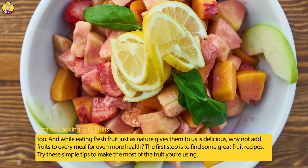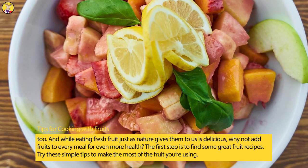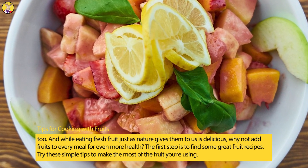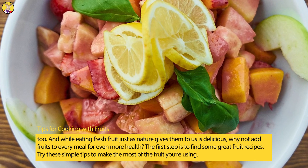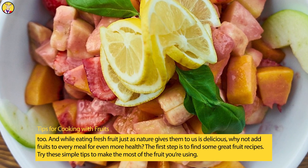And while eating fresh fruit just as nature gives them to us is delicious, why not add fruits to every meal for even more health? The first step is to find some great fruit recipes. Try these simple tips to make the most of the fruit you're using.